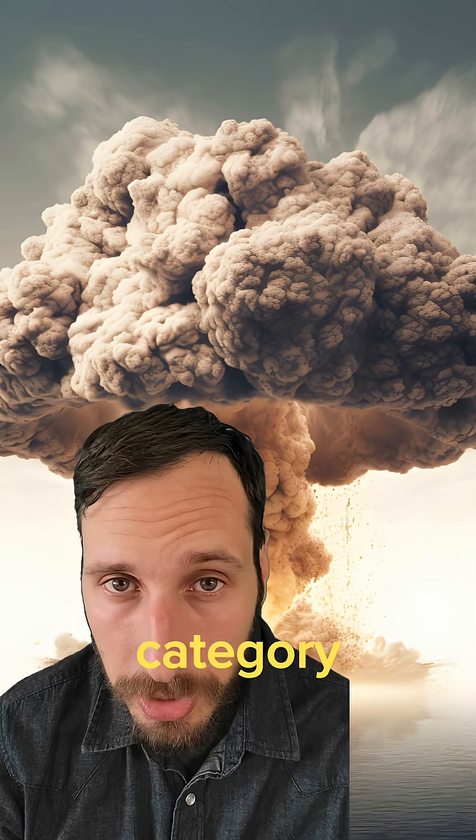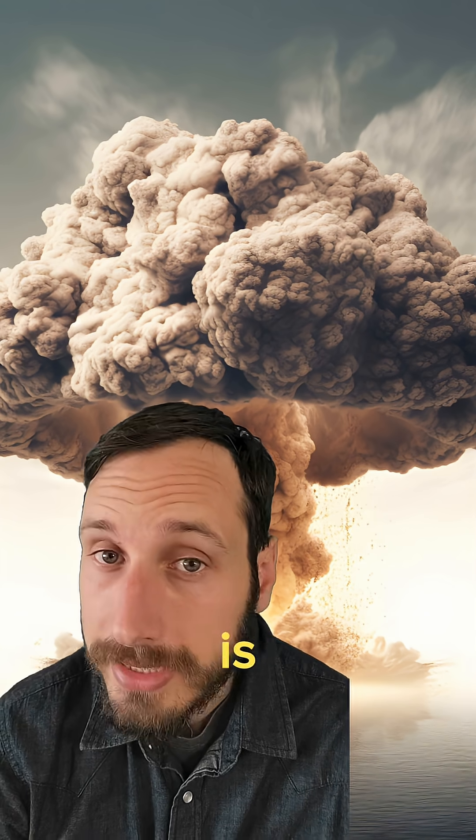So nuclear is more of a category. Atomic refers to fission, while thermonuclear is the same as hydrogen.